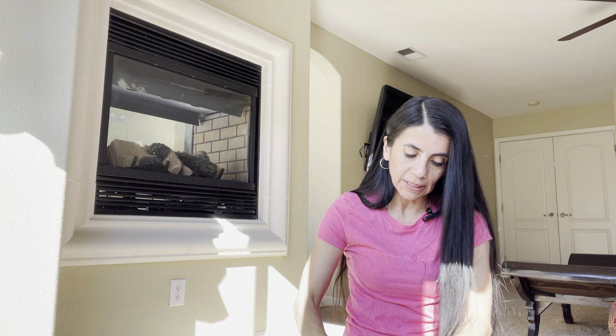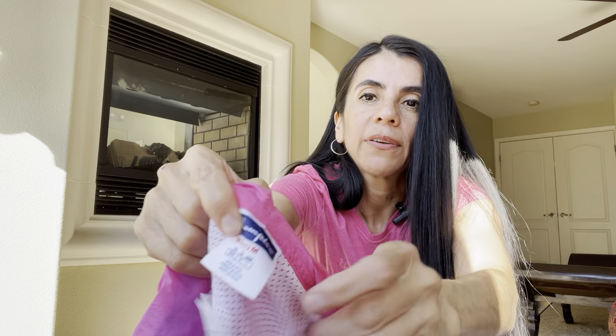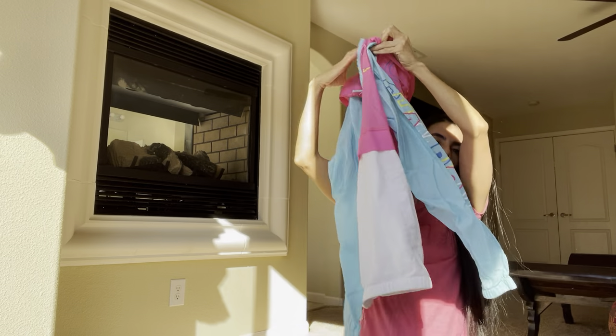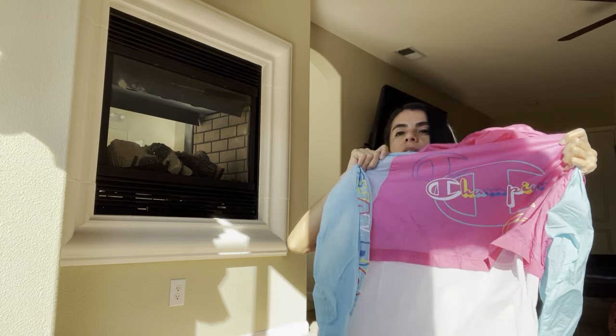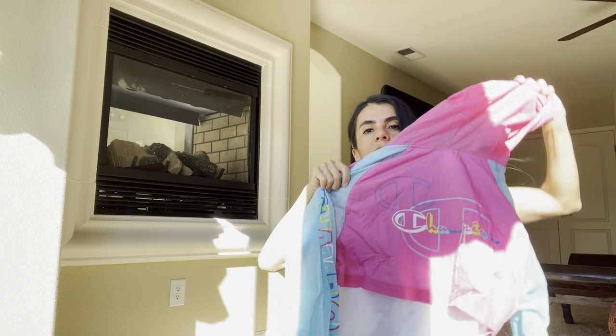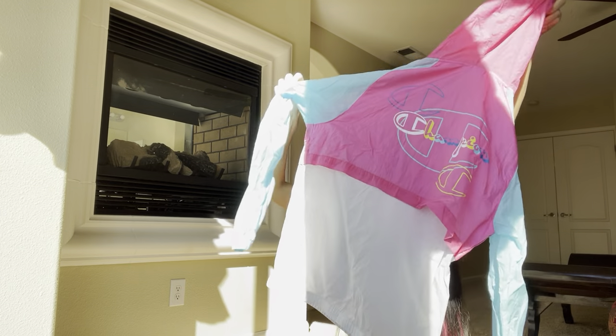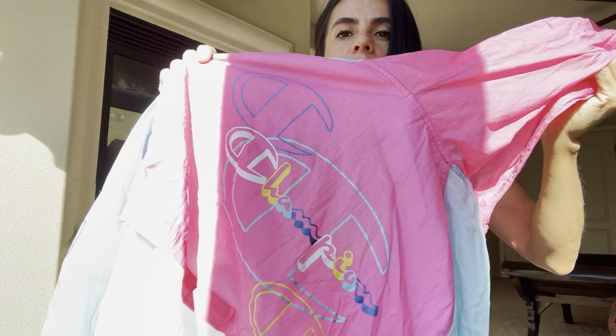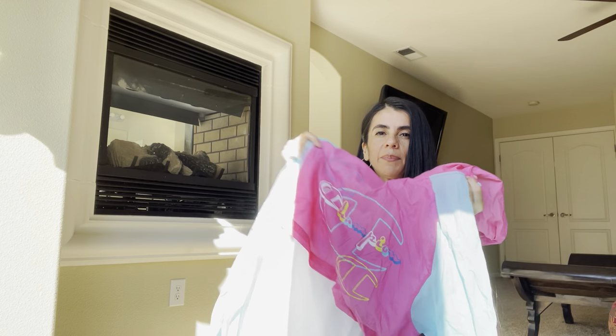The next is a cool vintage piece. This was only five bucks half off — it's a vintage color block pullover windbreaker. I think this is going to do phenomenal on Depop. I didn't see any stains, and there's a super fun print on the back. That was a great little find.